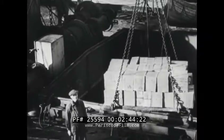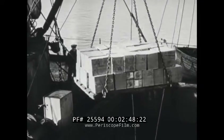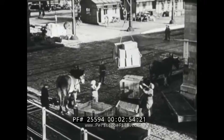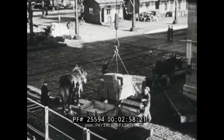An army of port workers paid by the Belgian government is prepared to handle the great cargoes convoyed to the Western Front. During peace time, railroads leading out of Antwerp had a handling capacity of about 15,000 cars a day.